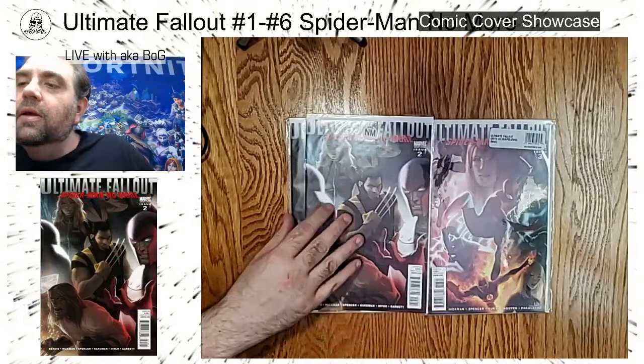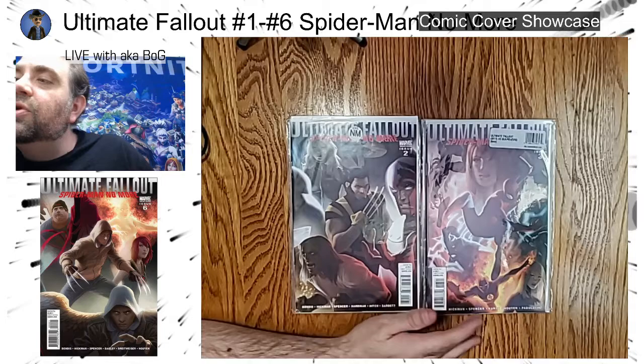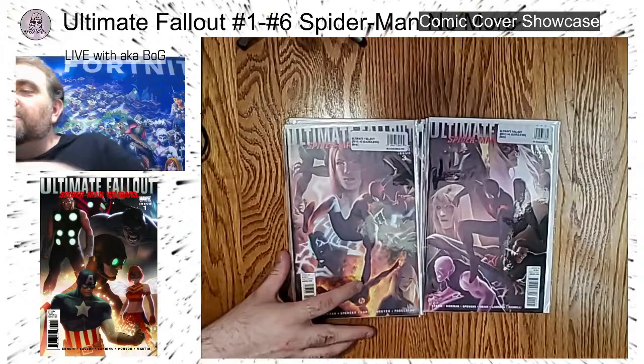We've got Mar-Vel from the Ultimate Universe, of course Ultimate Spider-Man, the Fantastic Four's Human Torch, the Invisible Woman, and then of course we get to the big one.